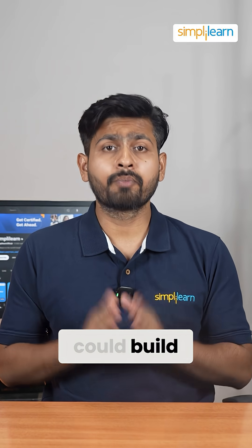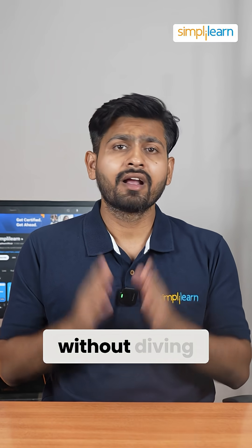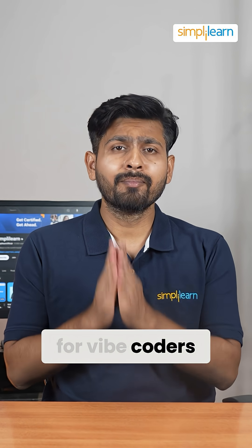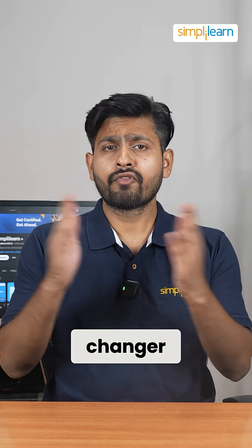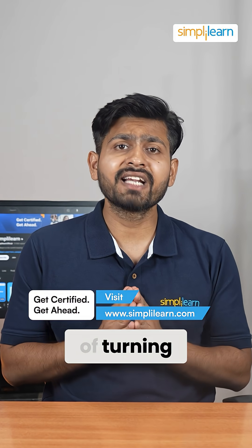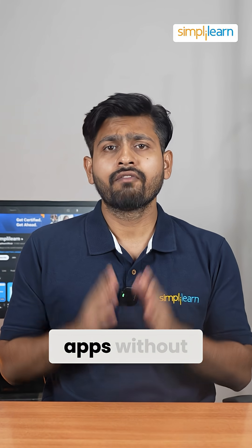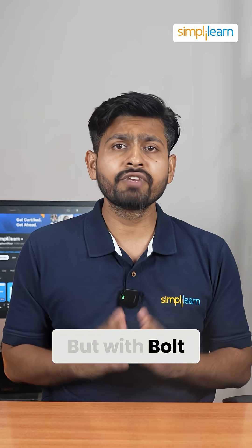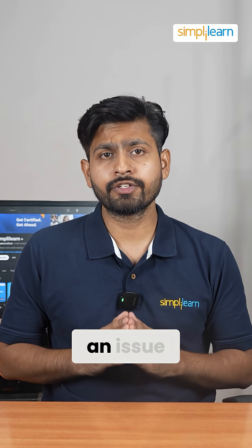Ever wondered that you could build production-ready apps without diving deep into code? Well, for no-code developers, Bolt V2 is a game changer. For years, no-code developers have faced the challenge of turning ideas into fully functional apps without the technical complexities of manually coding. But with Bolt V2, this is no longer an issue.